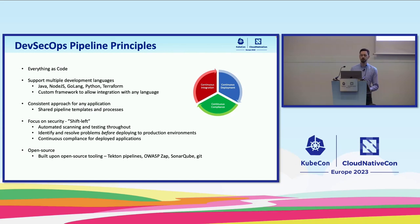We aim to make this as broad as possible. We support multiple development languages — we ourselves have tested Java, Node.js, Python, and Terraform infrastructure as code on this pipeline. Someone else on our team has also tested Golang, but it's a custom framework that's extremely extensible, so it can actually provide for any language whatsoever. We define a consistent approach for any application. Java and Node.js both have their own unit testing frameworks and vulnerability scanners, but they all go through the same types of tests even if defined differently. We also have shared pipeline templates to allow for this.